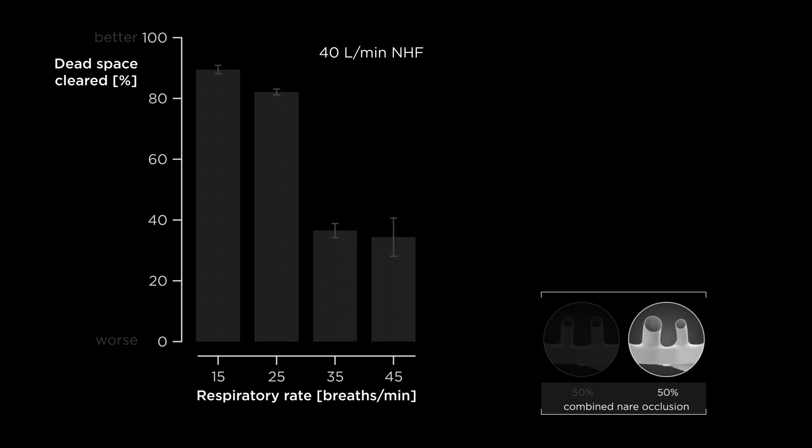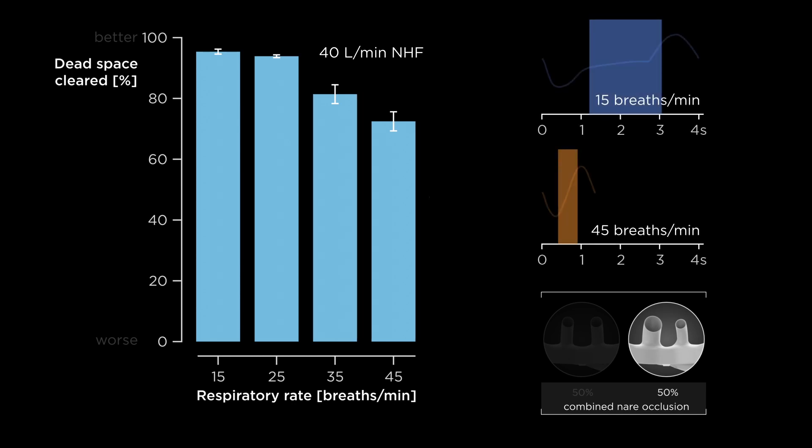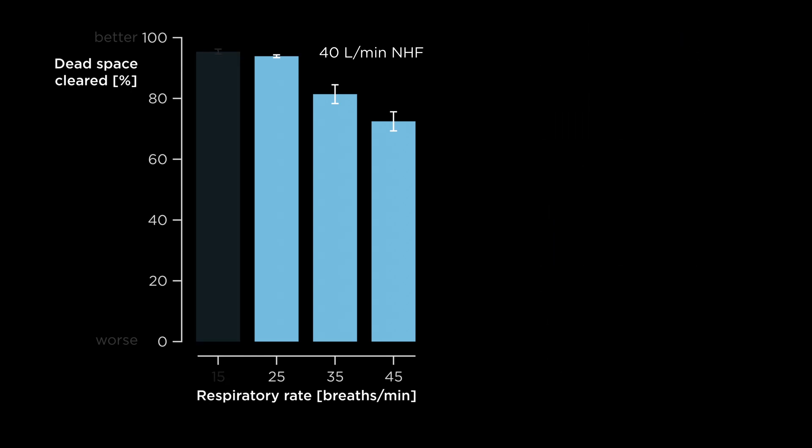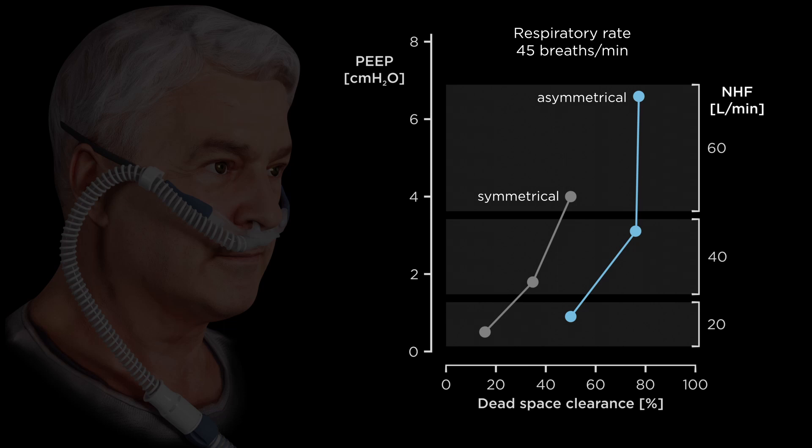The asymmetrical interface showed significantly greater clearance, particularly at the highest breathing rates, when there was less time to purge the expired gas. High respiratory rates are common in patients with acute respiratory failure who may benefit from greater airway pressure. The asymmetrical interface showed higher PEEP and greater clearance of the anatomical dead space than the symmetrical interface.